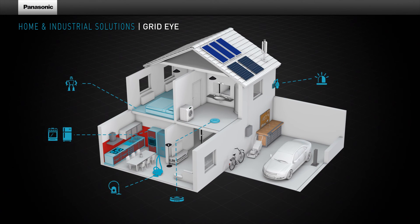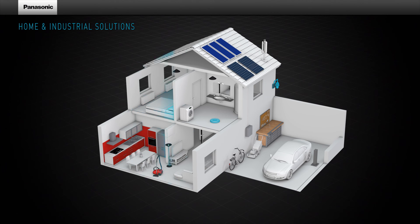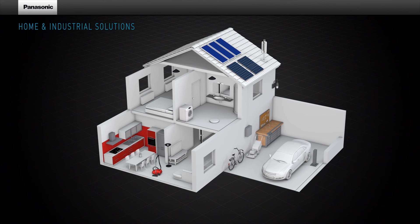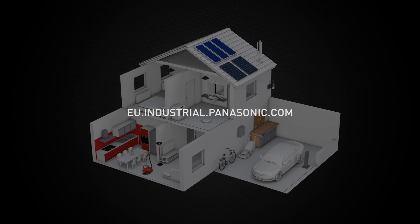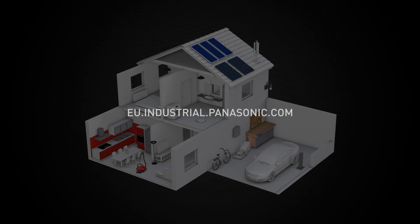The GridEye contributes to saving energy, increasing comfort, and improving security in your home. For more information about Panasonic Industrial Solutions, visit our website at eu.industrial.panasonic.com.